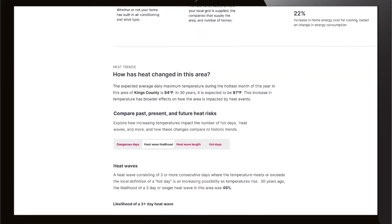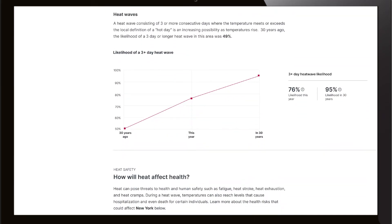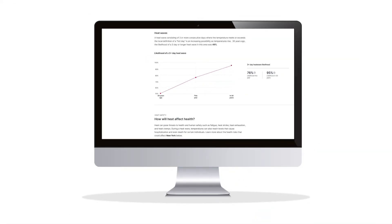The site also provides information on the number of days a community is expected to exceed health and safety thresholds informed by the National Weather Service, and compares community heat risks to historic trends and provides suggestions for staying safe during a heat wave.